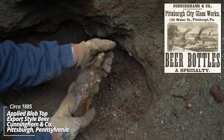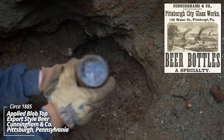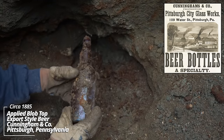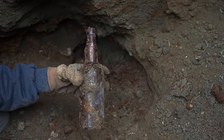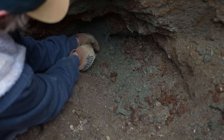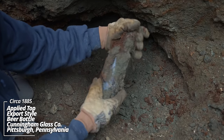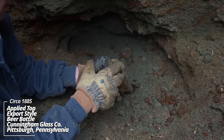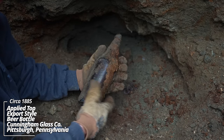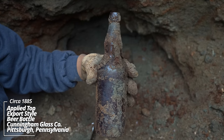And another applied top beer bottle. C and Company LIM — I've dug these before. There's no other embossing. This would have had a paper label on it. Another applied top piece. A DOC on the bottom. I don't see any embossing otherwise. An applied top, cork top beer.